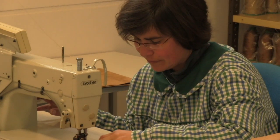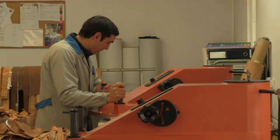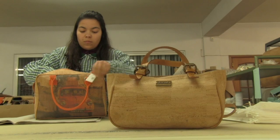Eu acho que a melhor máquina que temos é a máquina humana. Temos ali uma série de funcionários muito qualificados, muito bons tecnicamente e que gostam daquilo que estão a fazer. Eu acho que é a melhor máquina que nós temos ali a trabalhar.